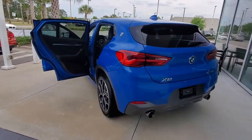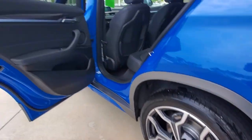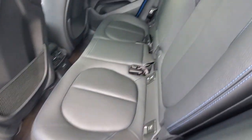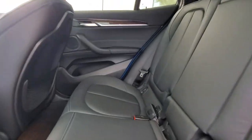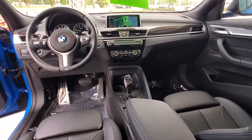The following are some of this vehicle's highlighted options: navigation system, keyless entry, backup camera, heated mirrors, keyless start, fog lamps, power liftgate, power passenger seat, Bluetooth connection, and power driver seat.